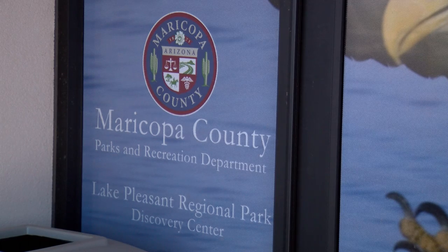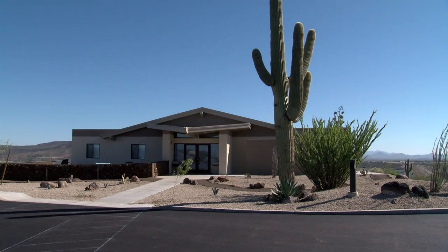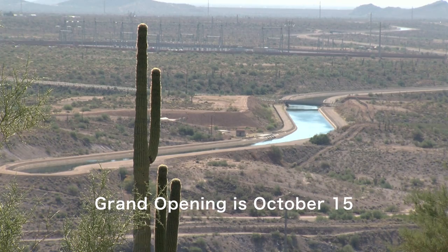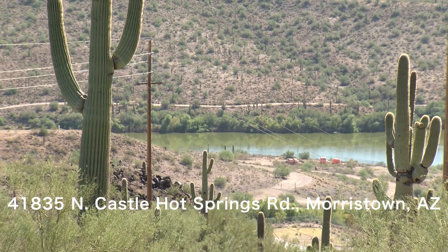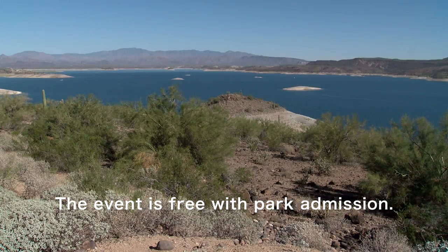The Board of Supervisors approved the money for this, so we thank them so much, and the Bureau of Reclamation also put in some too. We've been waiting about a year to open it up, and we get to open it on October 15th. We're going to have a celebration from 10 to 2 o'clock, inviting the whole public to come out. We're going to have some booths set up and some people out here to cut the ribbon — it'll be a good time for everybody.